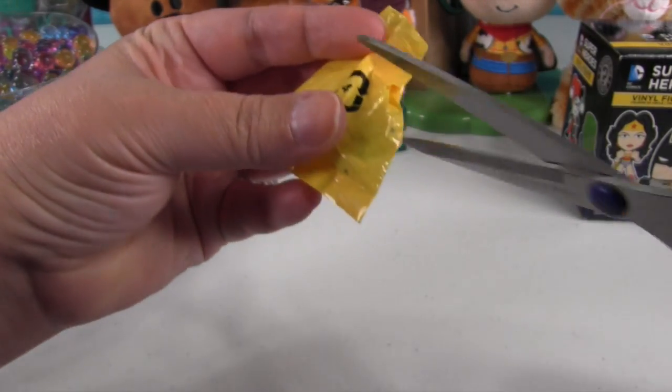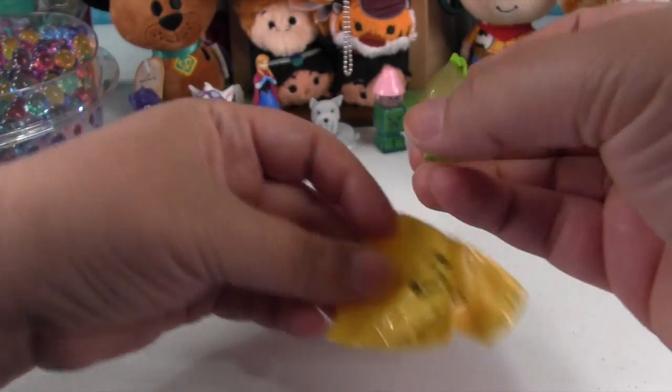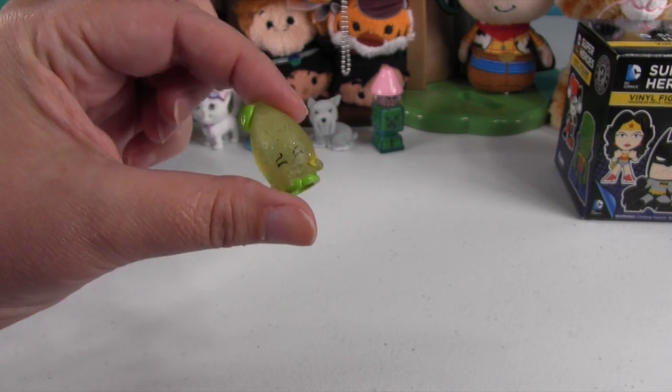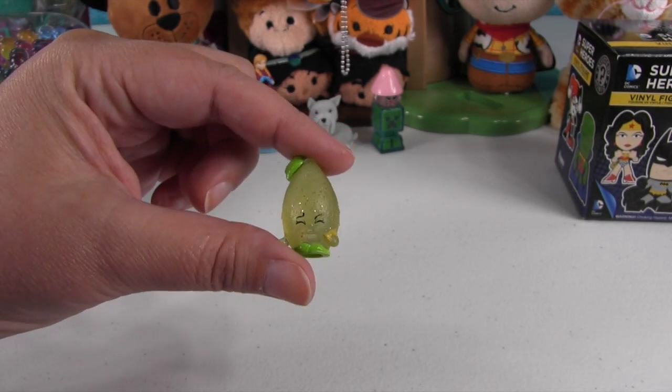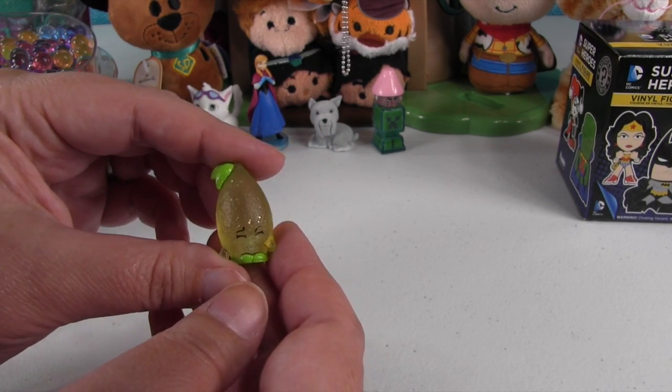It's a Shopkin blind bag! Let's see what's in that one — thank you Orbeez for the awesome surprise egg. We have a nice sour lemon from season two Shopkins, another ultra rare crystal glitz. There are a couple lemon-lime colored Orbeez over there too.